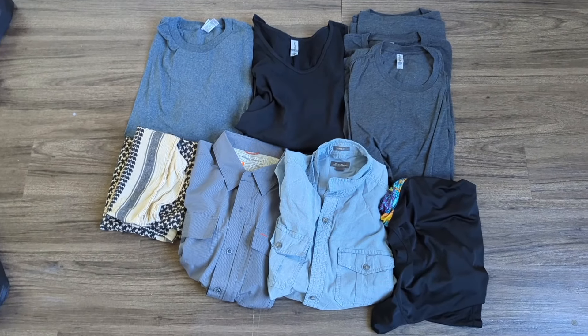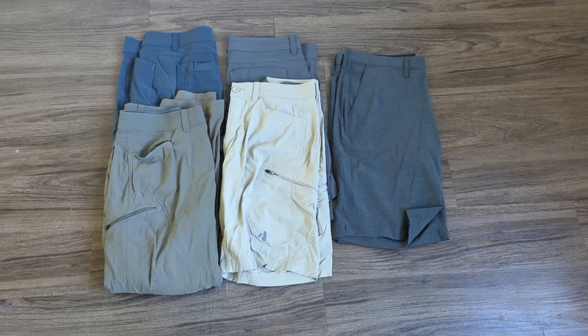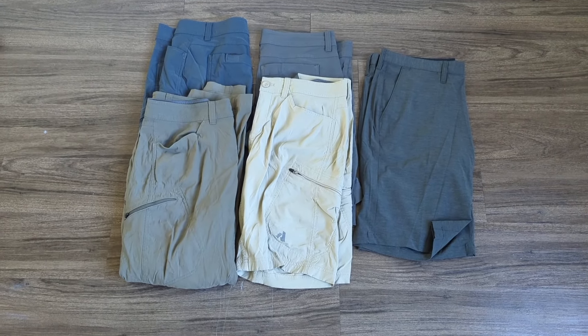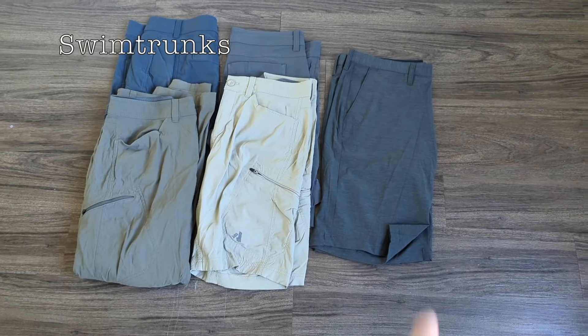None of these are merino wool or anything fancy like that — no technical or fancy fabrics. Inside my pants cube I have two long pairs of pants, two shorts, and a set of swim trunks.